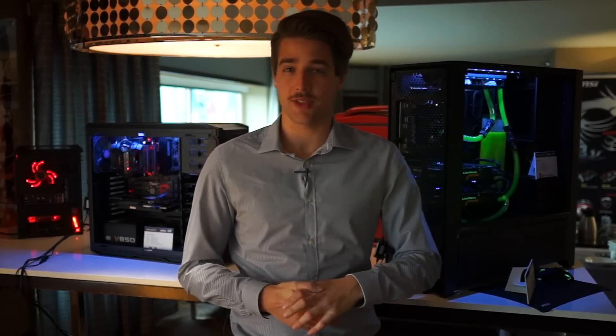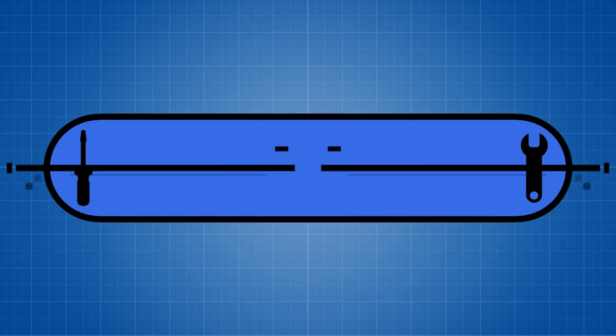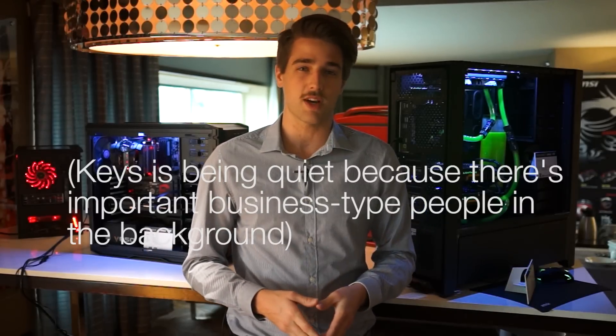Hey guys! Welcome to Netlink Daily CES 2014 edition. We're in a fancy hotel! We're here in Las Vegas for the Consumer Electronics Show 2014. We'll be filming Netlink from different places all over the Strip as we meet different vendors and check out all the cool stuff that's going on in tech this week.